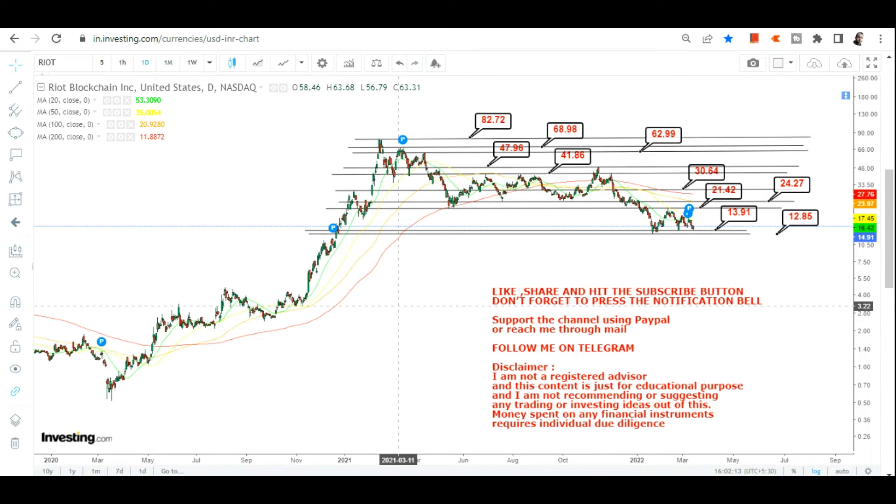The problem is this is not going to be an easy task because last year and this year are completely different. The approach should be to go for one target before moving to the next. The first target is 21.42; once the stock sustains above that, we move toward 24 and 30 dollars, and after 30 dollars we go for the next range between 41 and 47.